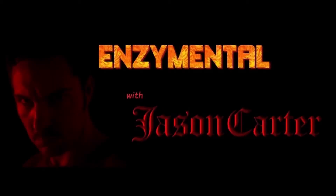Thanks for watching, I'm Jason Carter, and I'll see you next time on Enzyme Mental. Stay healthy!